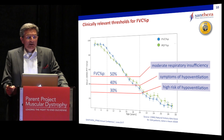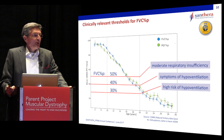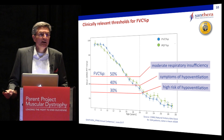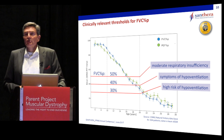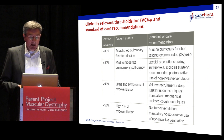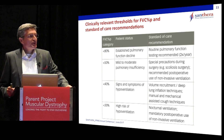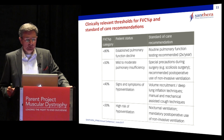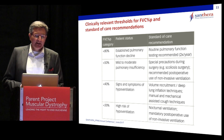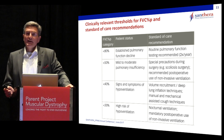Guidelines in the literature identify meaningful thresholds of forced vital capacity. Falling below 50% constitutes moderate respiratory insufficiency. Falling below 30% carries high risk of hypoventilation, which needs attention from clinicians. Standard of care recommendations are linked to crossing certain thresholds — for instance, patients falling below 30% require a mandatory postoperative use of non-invasive ventilation as recommended by standard of care guidelines.